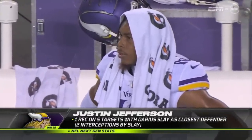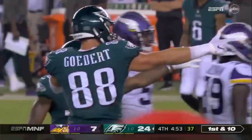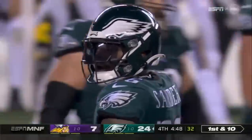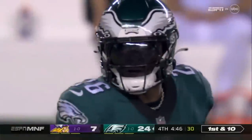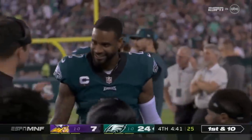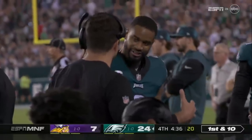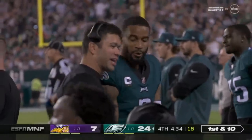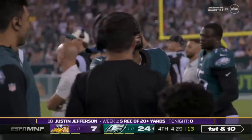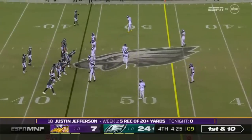They were trying to sub him because it's obvious watching him that he's banged up — the foot. One for five when Slay's been across from Justin Jefferson. But coming off what Jefferson did against the Packers week one — nine catches, 184 yards, two touchdowns — nobody had any answer for him, and it's a different story tonight. He was up for the challenge. As good as Jalen Hurts has been on offense for the Eagles, Darius Slay has been every bit his equal defensively.